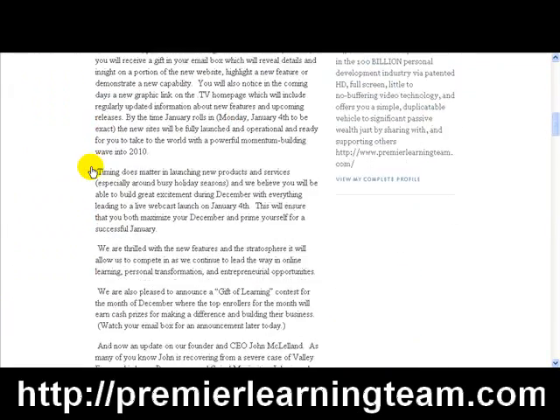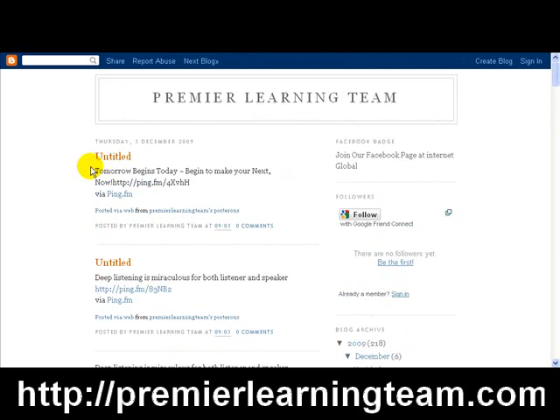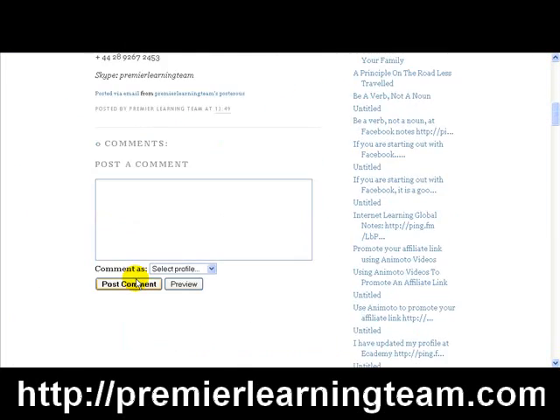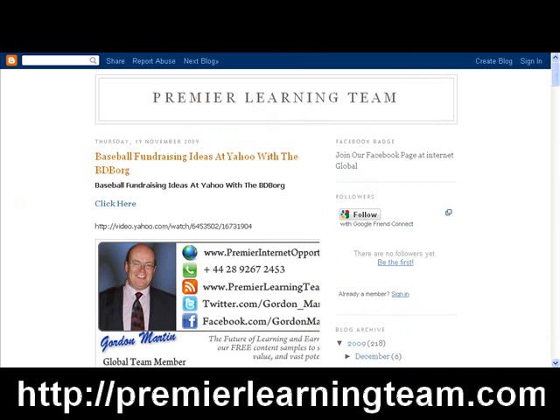The third result — Premier Learning Team dot Blogspot dot com — we'll click on that, scroll down, and there you go, that is a blog of mine as well. So for the keywords 'Premier Learning Team,' I also hold position number three. In position number four, 'Premier Learning Team baseball fundraising ideas at Yahoo' — click through — that's a post I made and it also belongs to me.